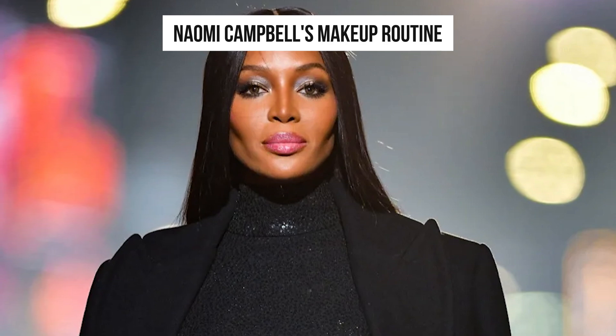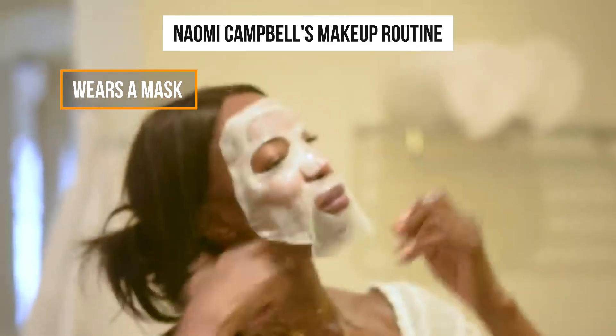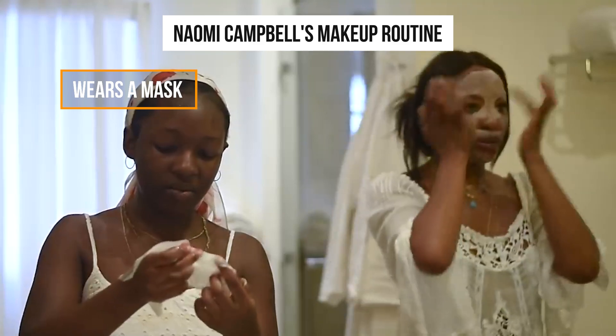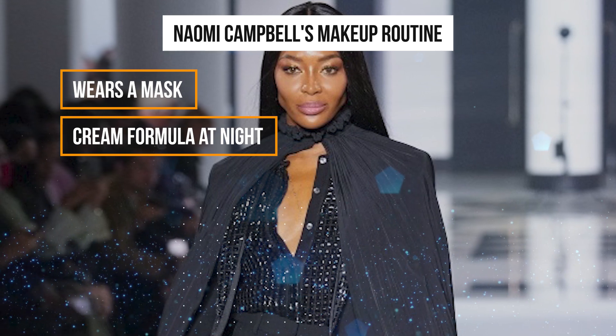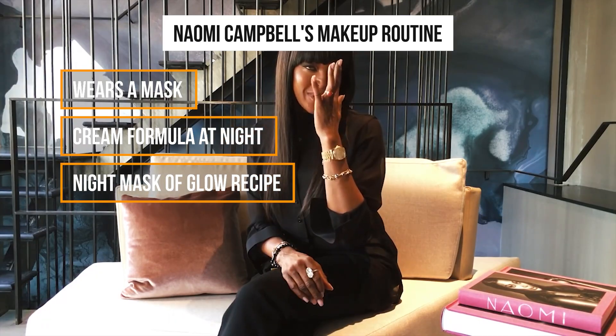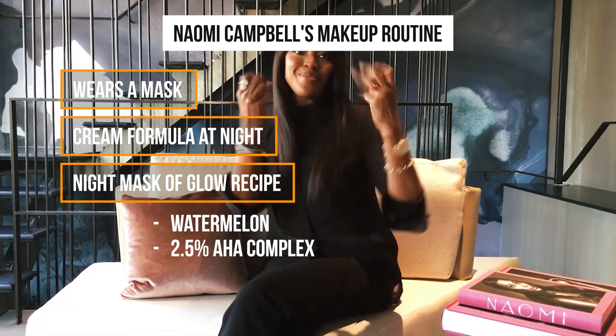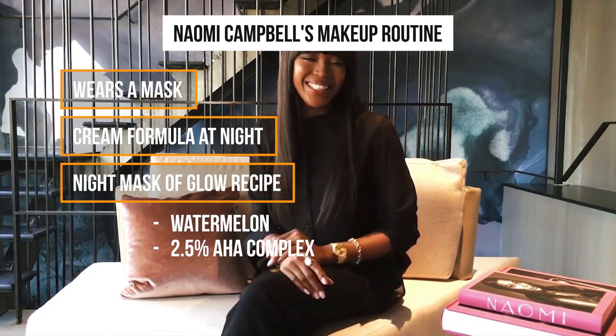Following these steps, the top model begins her makeup routine, which makes things go more smoothly. Naomi wears a mask every night and sometimes even during the day. She prefers a cream formula at night so that it can sink in while she sleeps. Naomi particularly uses the night mask of Glow Recipe, which contains watermelon and 2.5% AHA complex, which hydrates her face to the max.